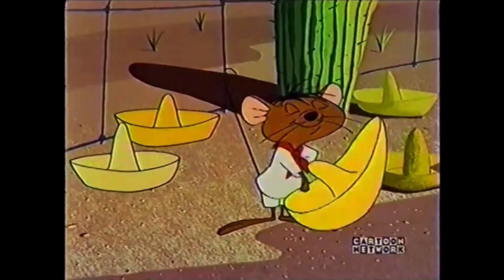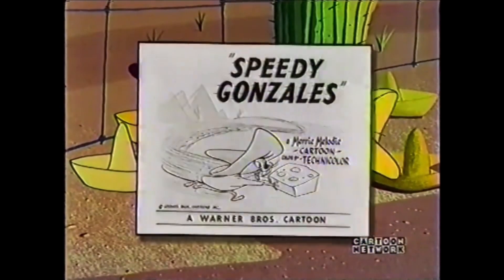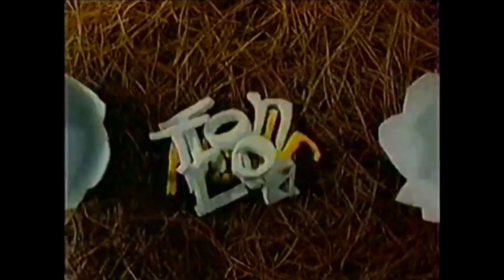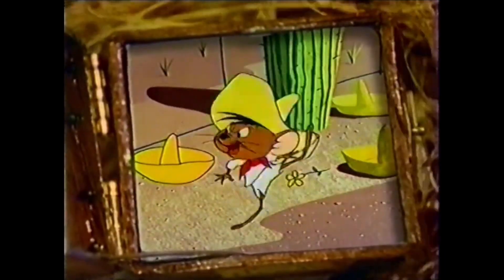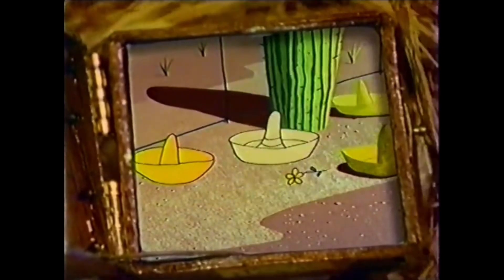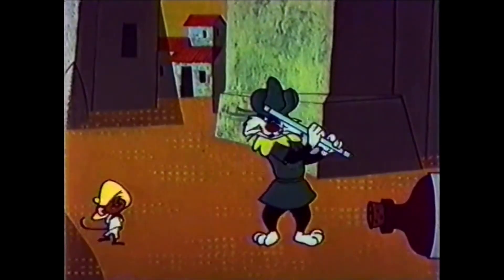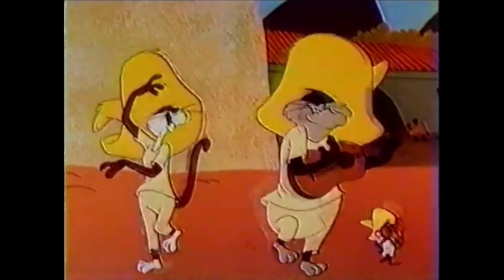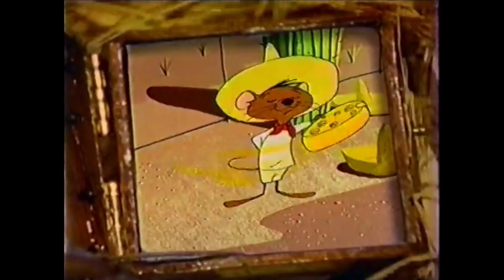Their first cartoon together won an Academy Award for Friz Freeland. Now it's time for Toonheads Trivia. Speedy Gonzales was nominated for more Academy Awards than any other Warner Brothers cartoon character. Do you know how many times Speedy was nominated for an Oscar? We'll have the answer when Toonheads returns in just a moment.